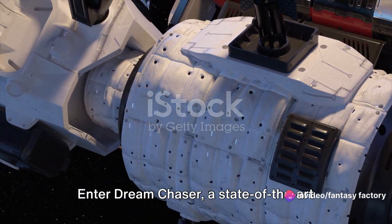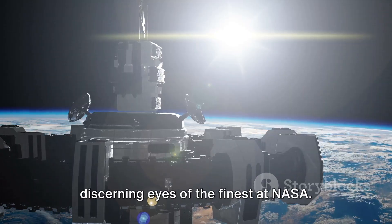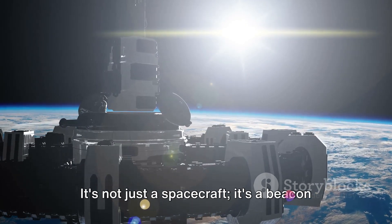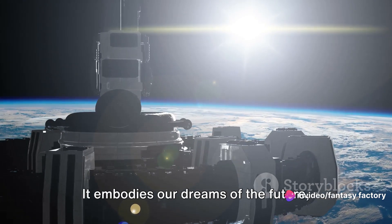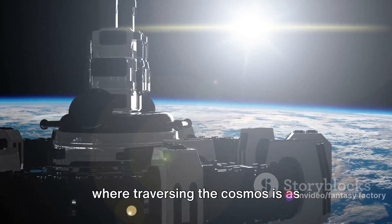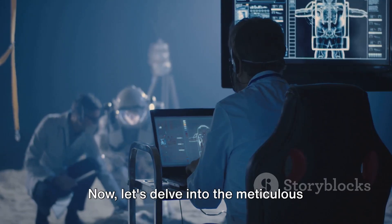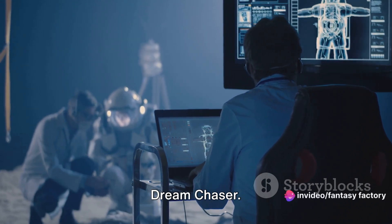Enter Dream Chaser, a state-of-the-art reusable spacecraft currently under the discerning eyes of the finest at NASA. It's not just a spacecraft — it's a beacon of hope and a significant leap in our cosmic journey. It embodies our dreams of the future, where traversing the cosmos is as commonplace as a bird soaring through the sky. Now let's delve into the meticulous testing process of this space marvel, Dream Chaser.